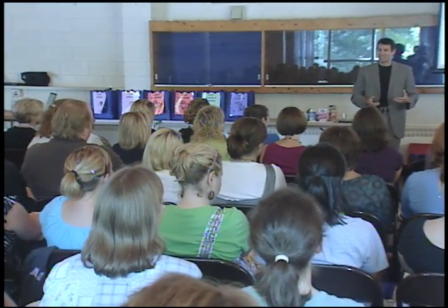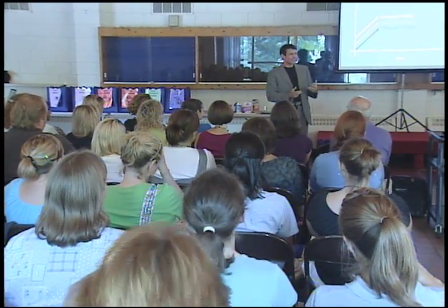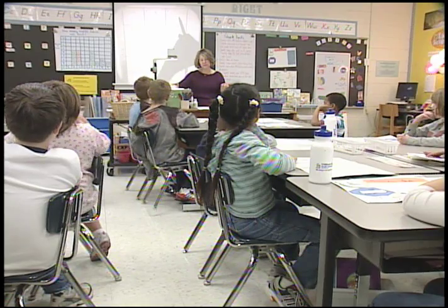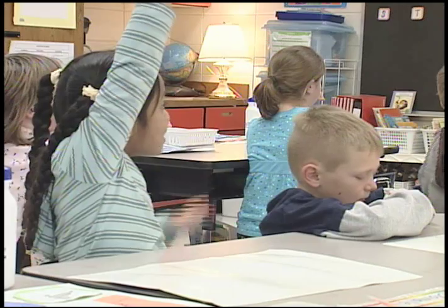Dr. Katz and his team at the Yale Griffin Prevention Research Center are studying students right here in the Independent School District to determine the program's impact on students.